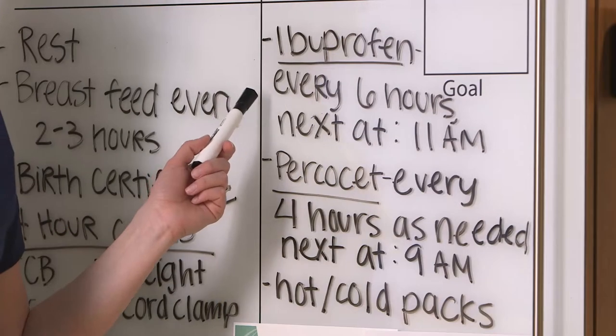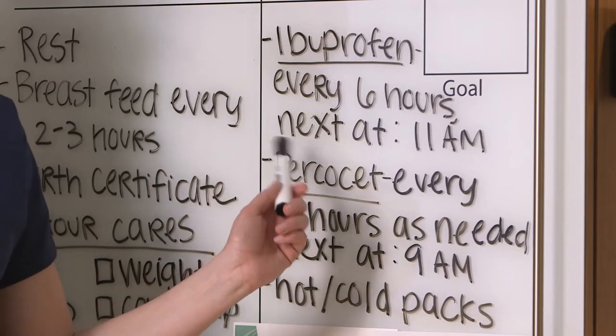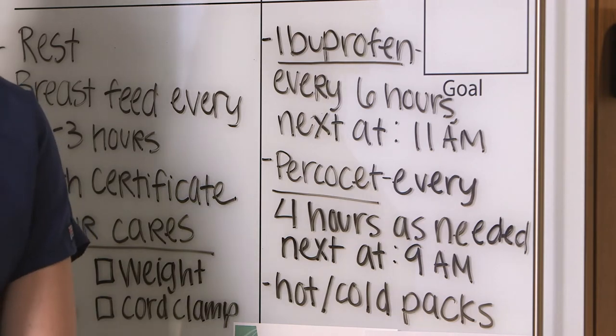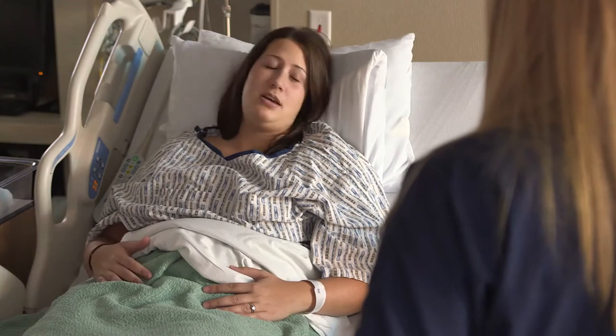Your health care team will tell you about different types of medicine that may be right for you, but there are many other ways you can control some of the discomforts you are feeling. Mothers who take an active role in their own healing often recover more quickly.